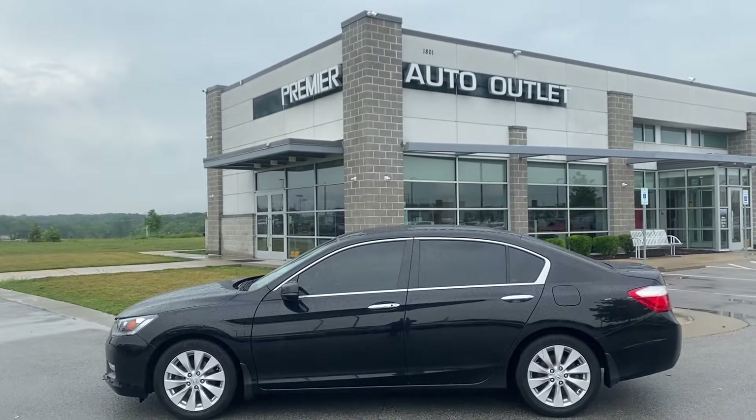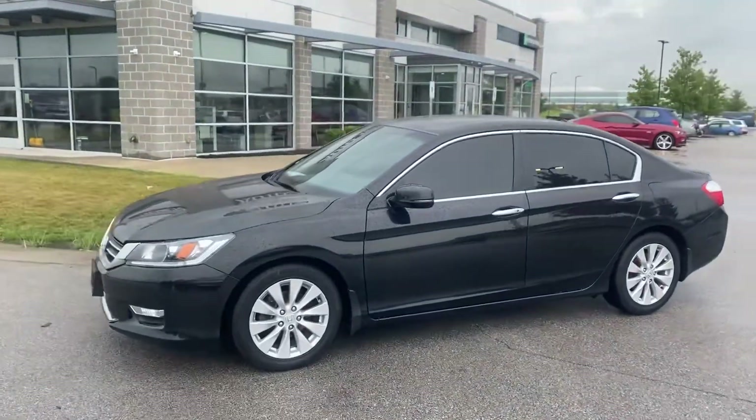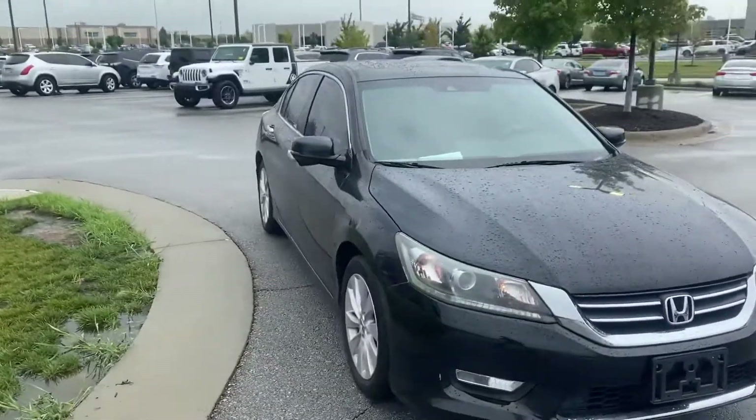Hey, this is Scott over at Premier Auto Outlet, and this is the 2014 Honda Accord. Looking over the vehicle, you can see that this thing is in great condition — no big dents, no big scratches, nothing like that at all.